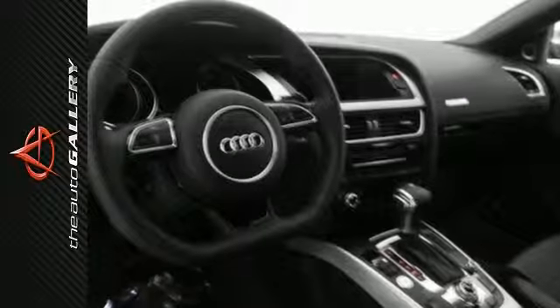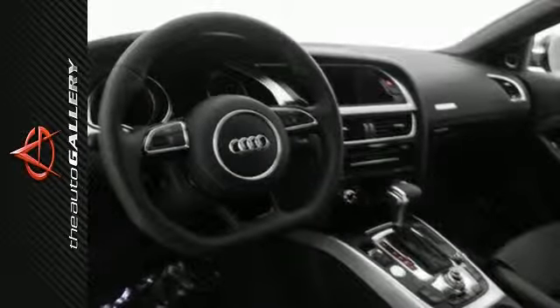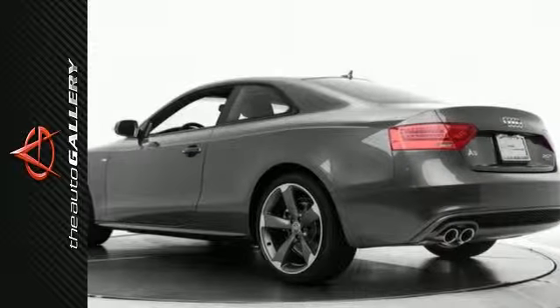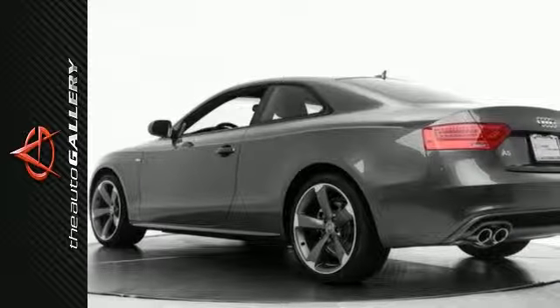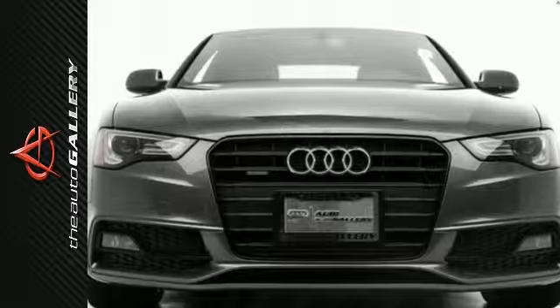Desirable installed features include leather seats, the technology package, heated seats, power windows, rain-sensing windshield, four-wheel ABS, HomeLink system keyless entry, steering wheel audio controls, a moonroof, an MP3 player dock, and much more.